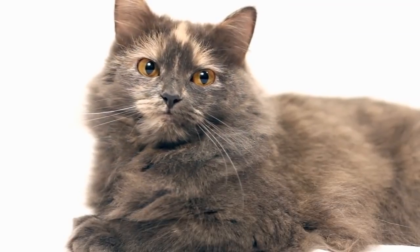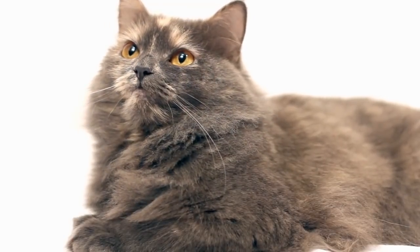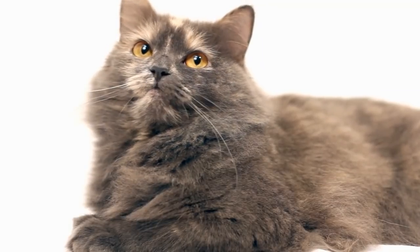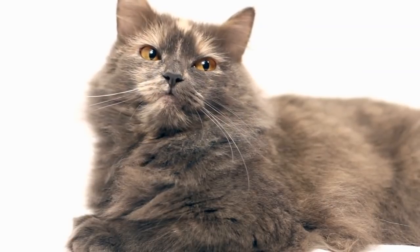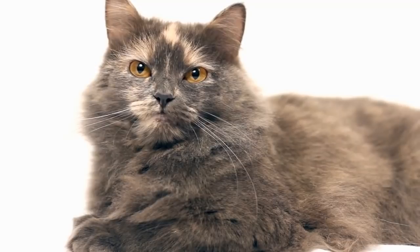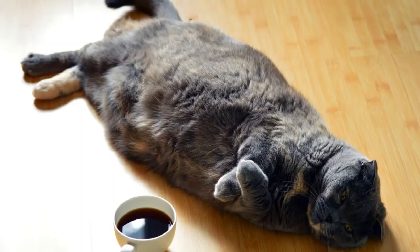In truth, that flabby pouch that tends to swing from side to side is known as the primordial pouch. As your feline grows into adulthood, it begins to become more and more pronounced. This is true regardless of gender, although some cats and some specific breeds have more of an obvious pouch than others. Before we take a closer look at those saggy bellies and this unique pouch, let's first explore today's topic overview.